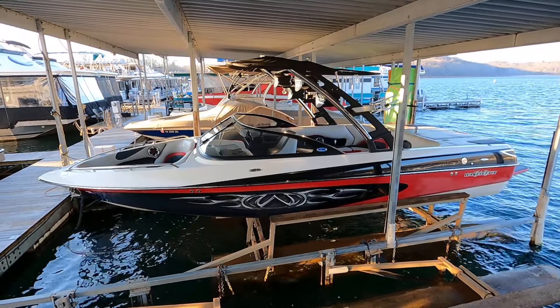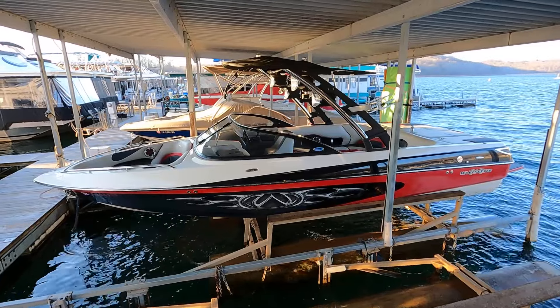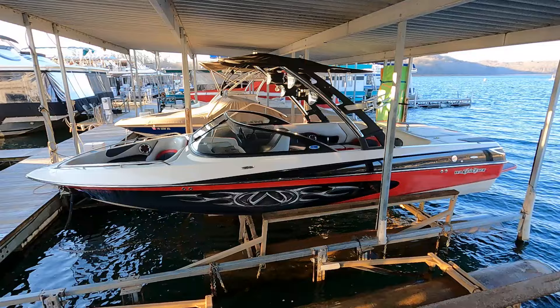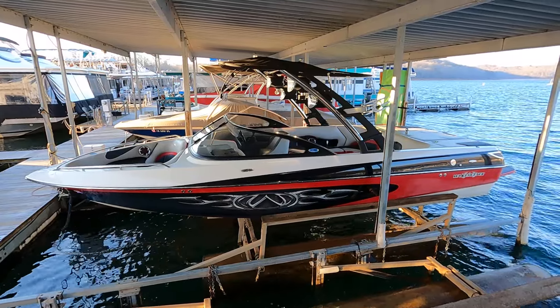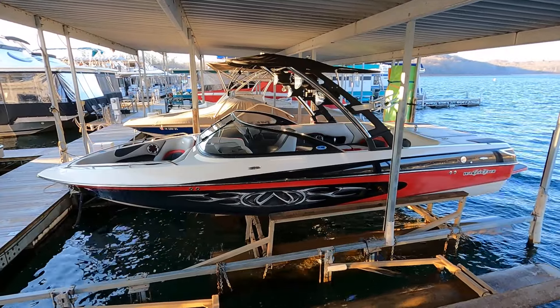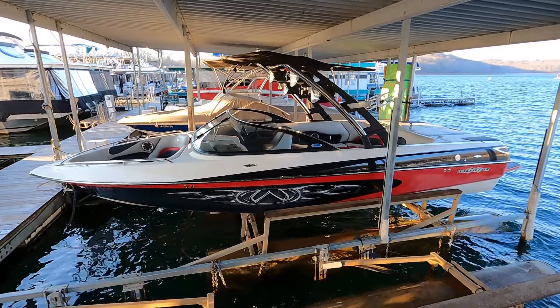This is powered by the Indmar Hammerhead 380 horsepower V8, 5.7-liter multi-port fuel injected inboard V-drive engine. There are about 995 hours on that Indmar.